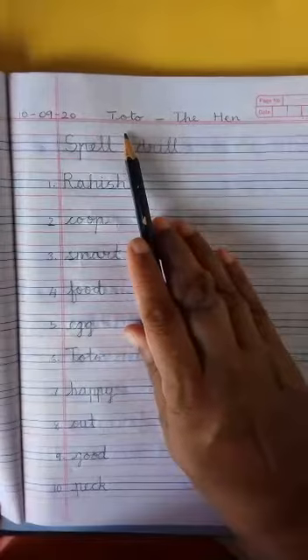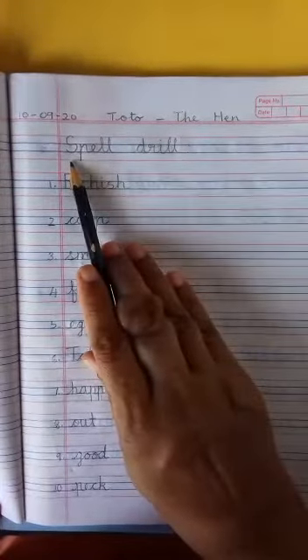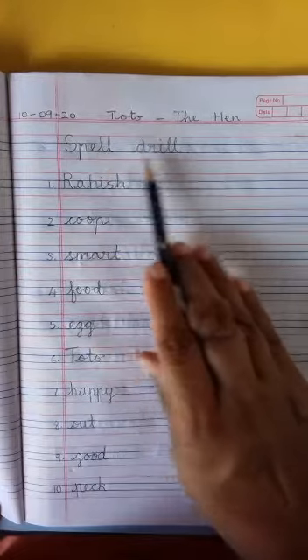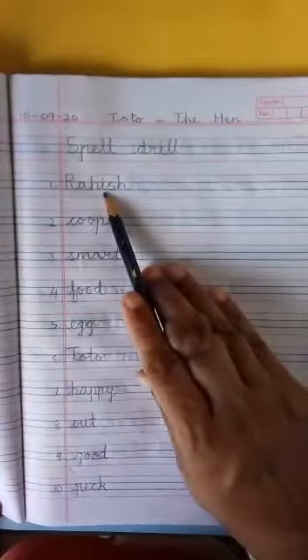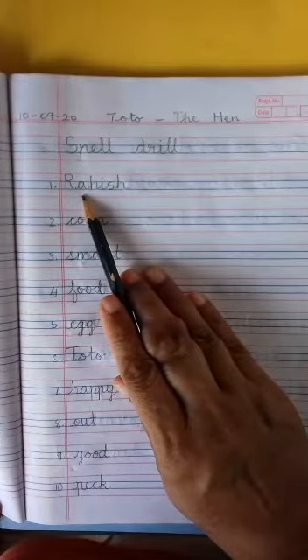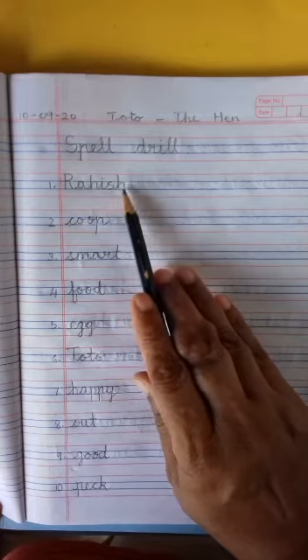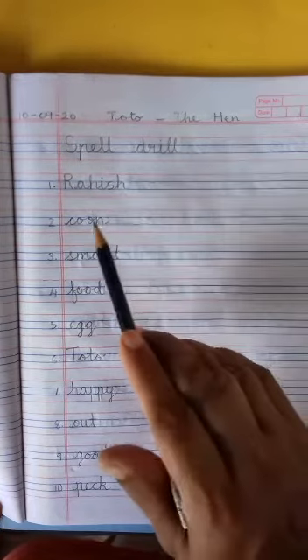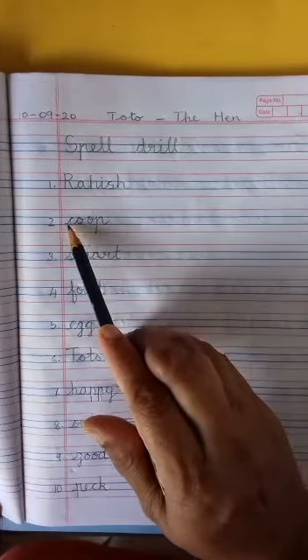Children, this is the lesson we had done — Toto the Hen. These are the spelling words that you have to do. Spell drill: rahish — r-a, h-i-s-h — rahish. Coop is very easy: c-o-